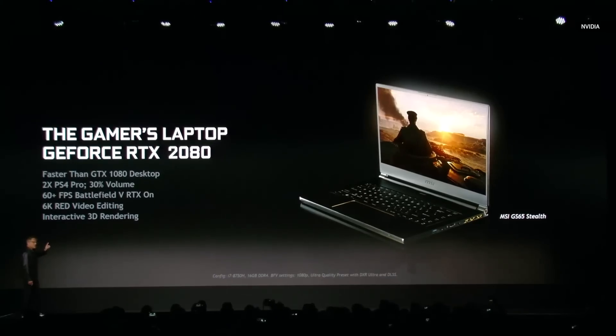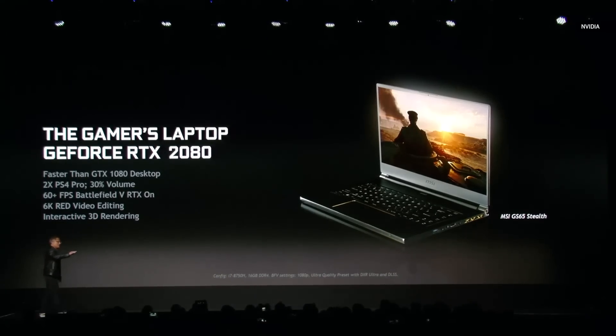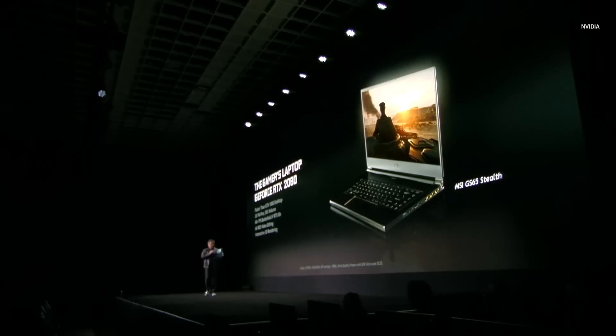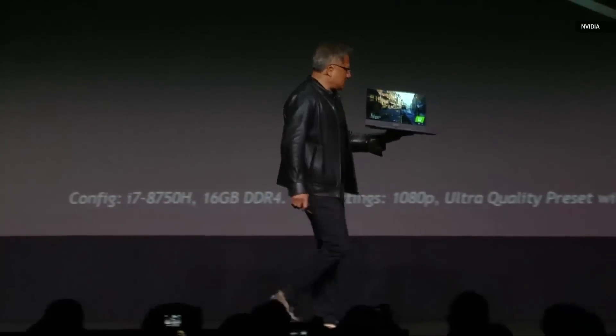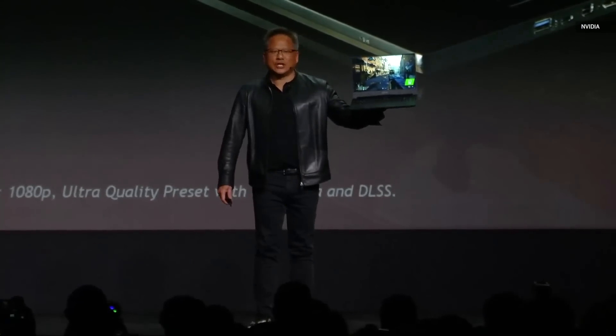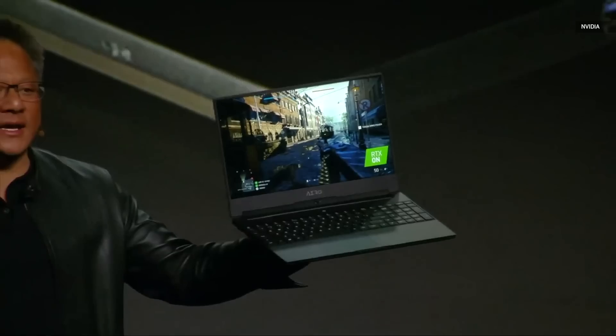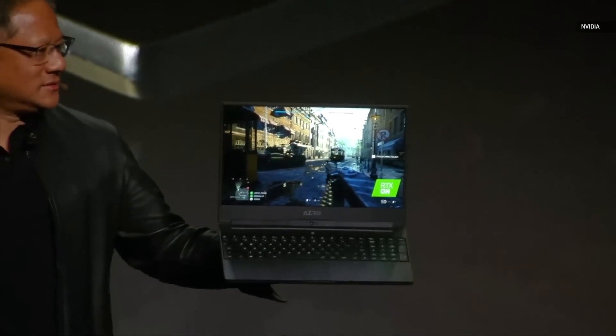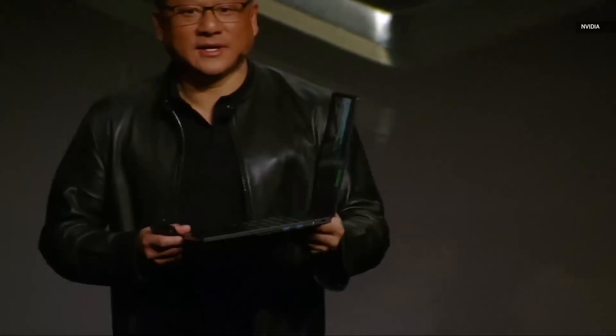Ladies and gentlemen, this is a Gigabyte 2080 RTX notebook. Look how thin it is.